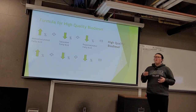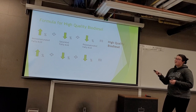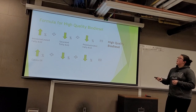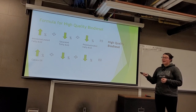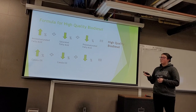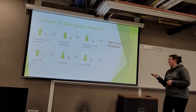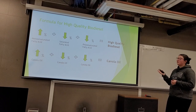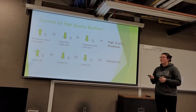Going back to our formula — high monounsaturated, low saturated, and low polyunsaturated — canola oil was the winner for high monounsaturated, the winner for lowest saturated percentage, and the winner for lowest polyunsaturated percentage. Therefore, when we add all our components up, canola oil is theoretically the oil that is going to produce the highest quality biodiesel.